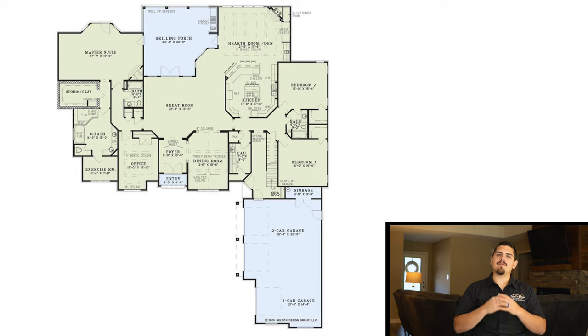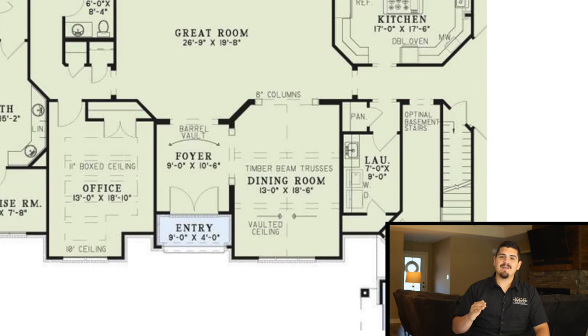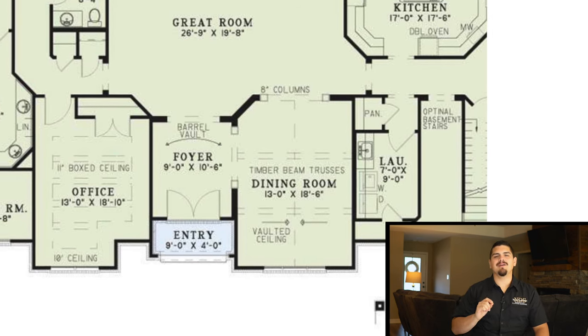The first thing that really stood out to me about this home has got to be that foyer with that barrel vault ceiling. Foyers normally get overlooked, but it's the first thing that you see whenever you step into a home, and that ceiling is phenomenal. Homes we've looked at in the past have used boxed or vaulted ceilings with timber beams, but I don't really see a lot of these barrel vaults, and I love it.